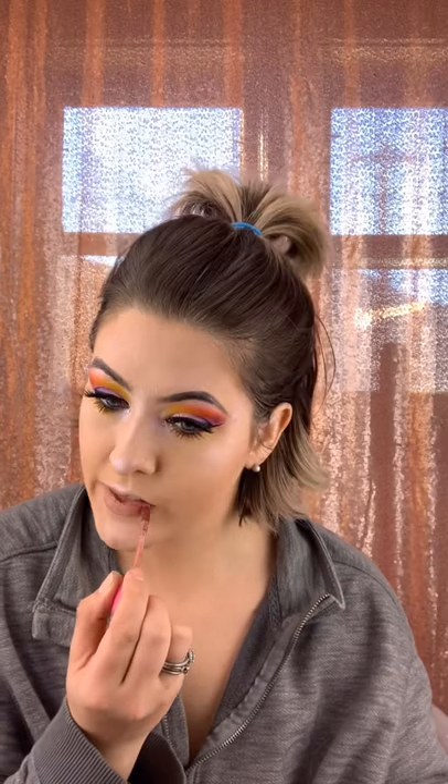For lips today, I'm taking the Jeffree Star Cosmetics in the shade Christmas Cookie. This is like the perfect nude color for me and the formula is awesome.